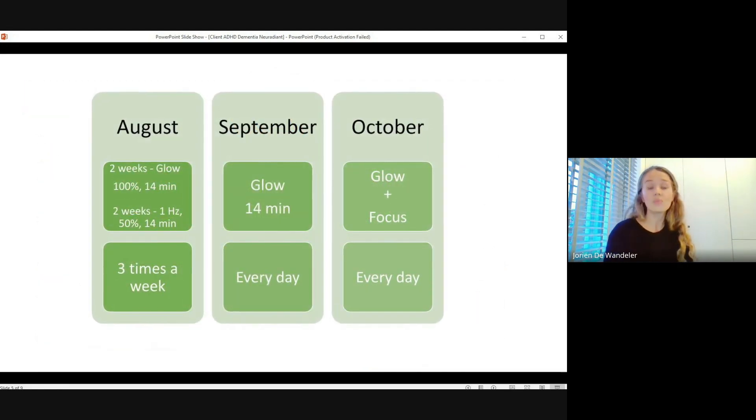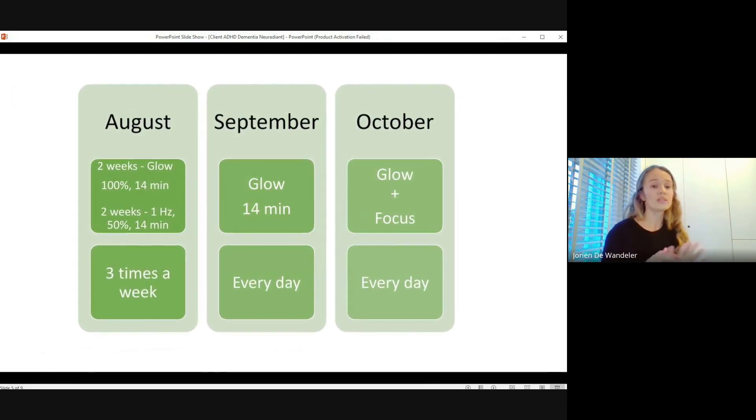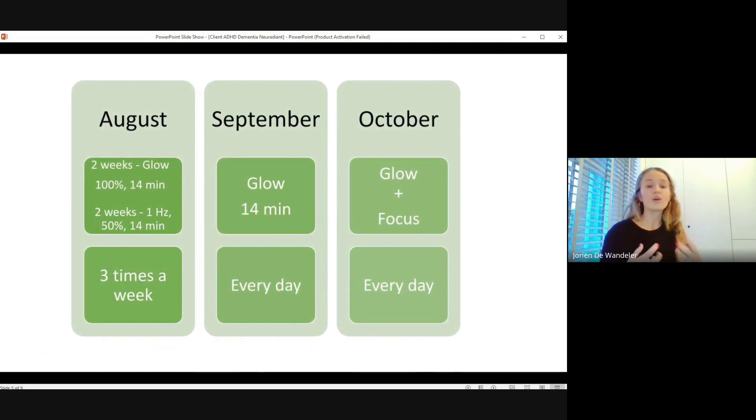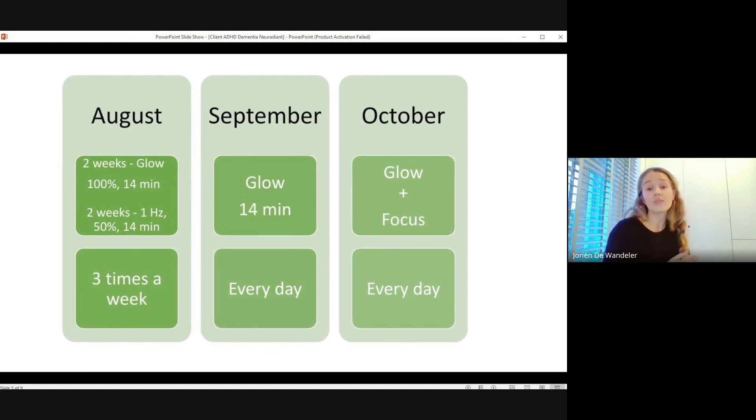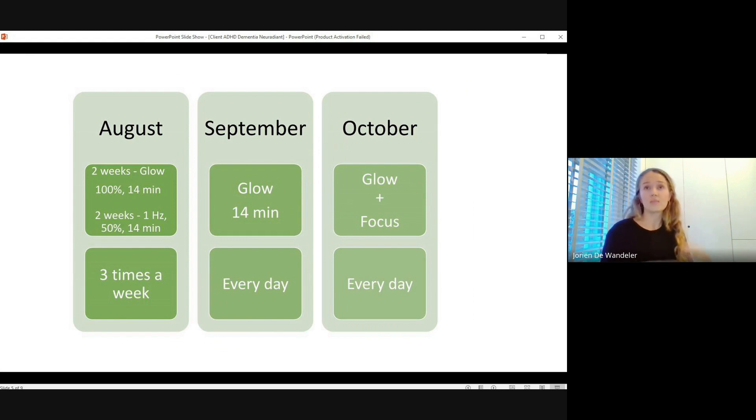We started in August with the glow protocol, doing it three times a week for two weeks. He noticed a few side effects — headaches and migraines after use. He had experienced migraines before during stressful periods. We then reduced the intensity to 50%, which went well with no side effects. After doing that for two more weeks, the side effects disappeared and didn't come back.